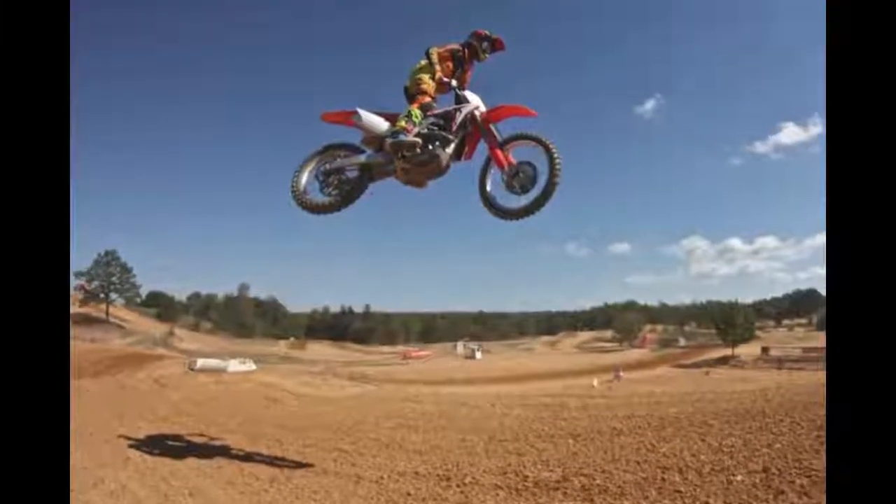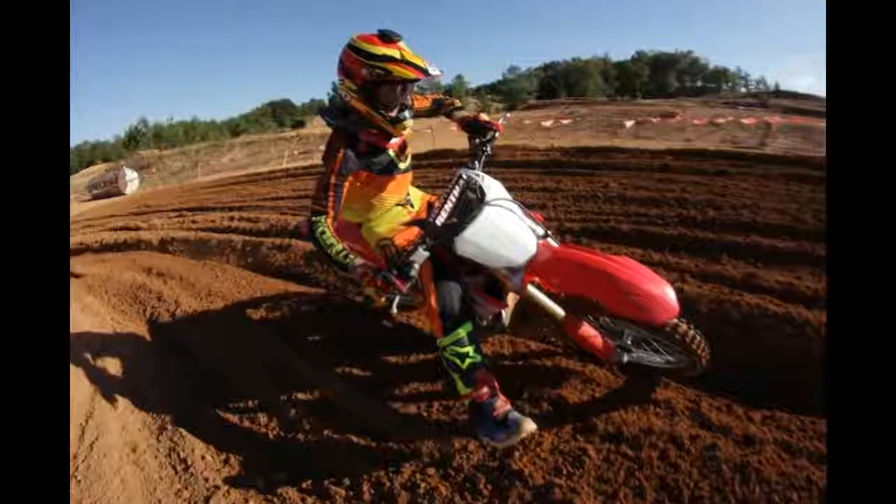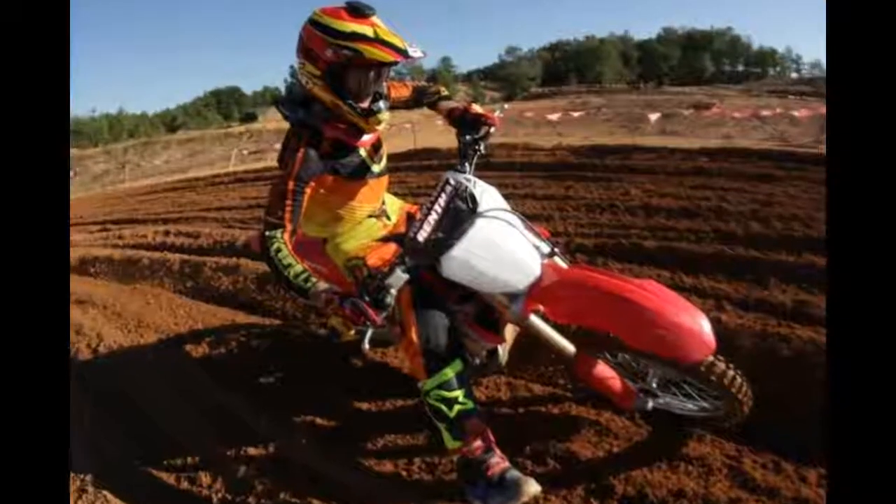7. The 2017 Honda CRF450R's new fuel tank is titanium. Plastic tanks have been the standard for years.